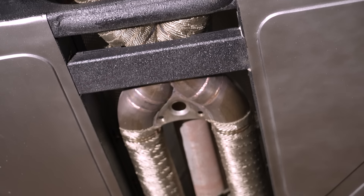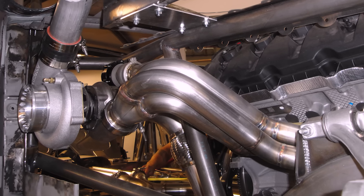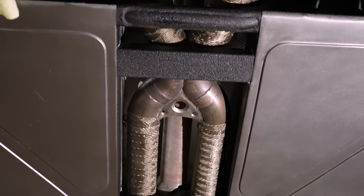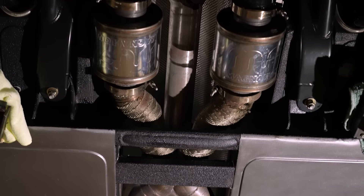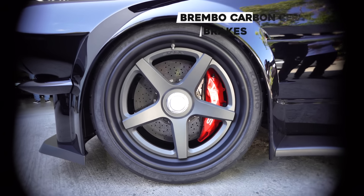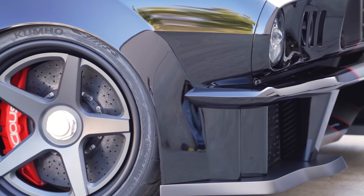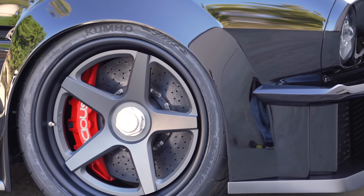All the exhaust has been built by us — inch and three-quarter stainless tube headers feeding the turbos, then three-inch Magnaflow back to an X-pipe, back to a set of Magnaflow race mufflers, out the single exhaust tailpipe. Carbon ceramic Brembo brakes. With this new wheel setup, you really see the brakes now.